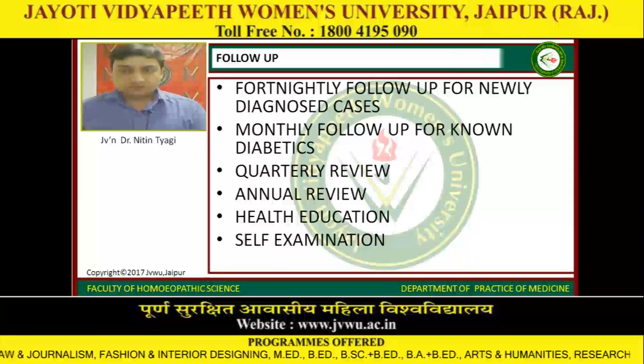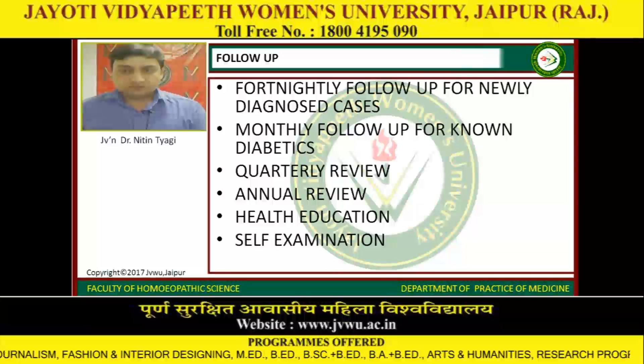Follow-up includes fortnightly follow-up for newly diagnosed cases, monthly follow-up for non-diabetics, quarterly review, annual review, and health education and self-examination.